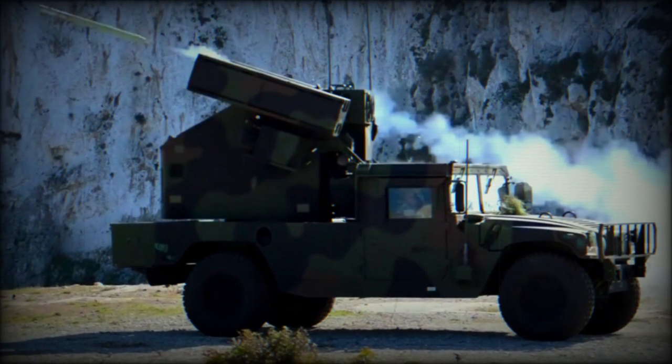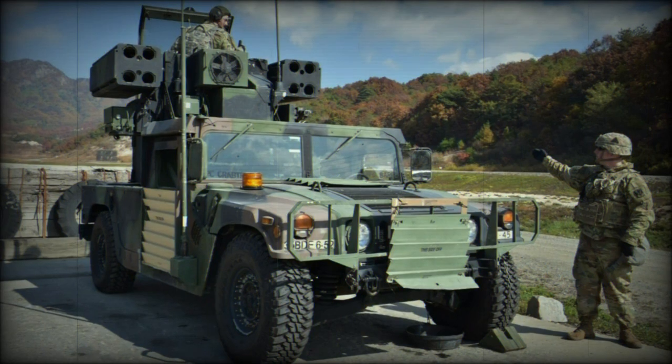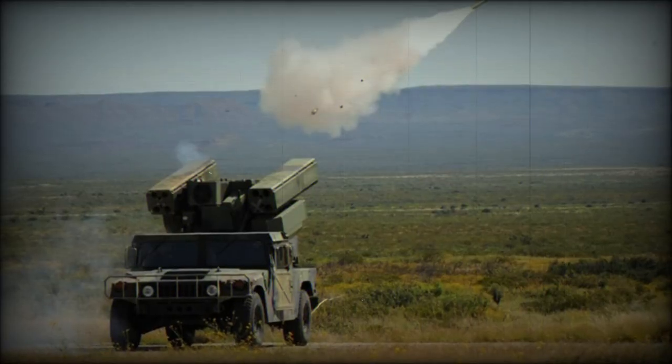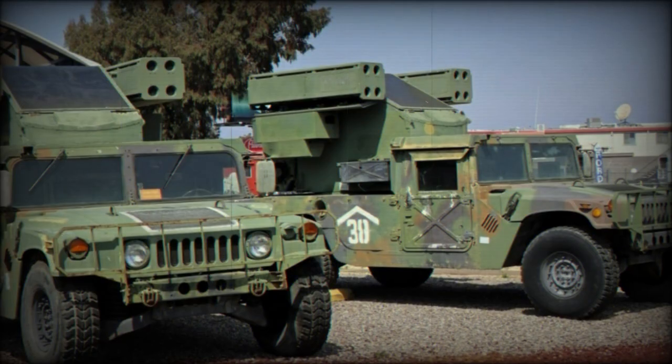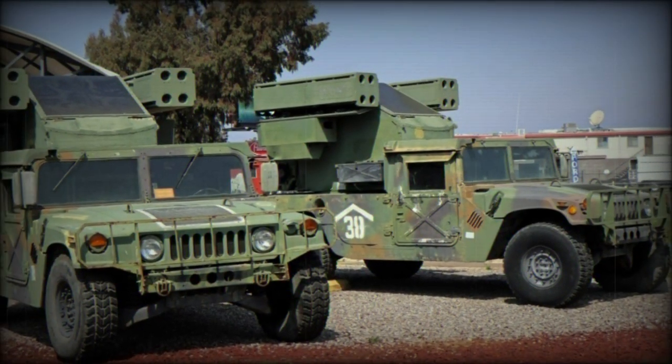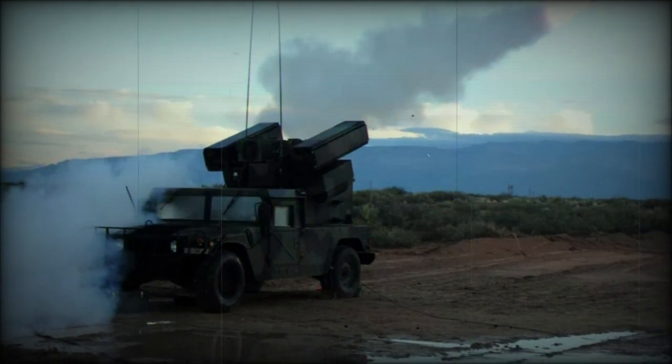A typical Avenger crew constitutes a driver and the turret operator/gunner. The most distinct characteristic of this Humvee is its one-man, 360-degree traversable turret fitted onto the rear flatbed. The operator sits in the center of the unit under an angled clear glass covering, with two four-shot missile launchers to either side of him.